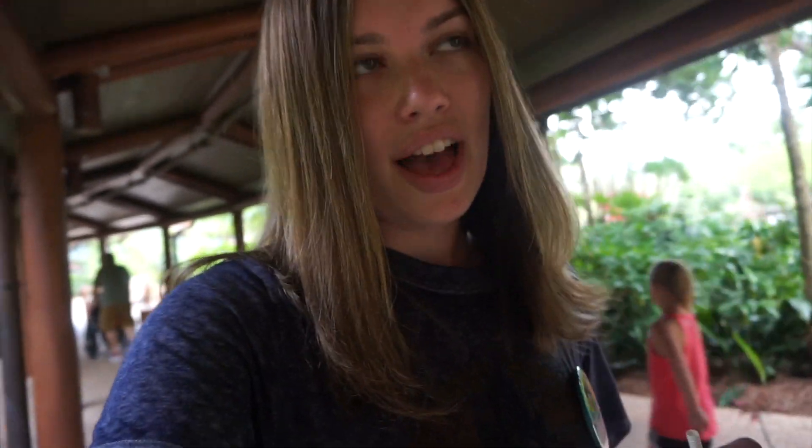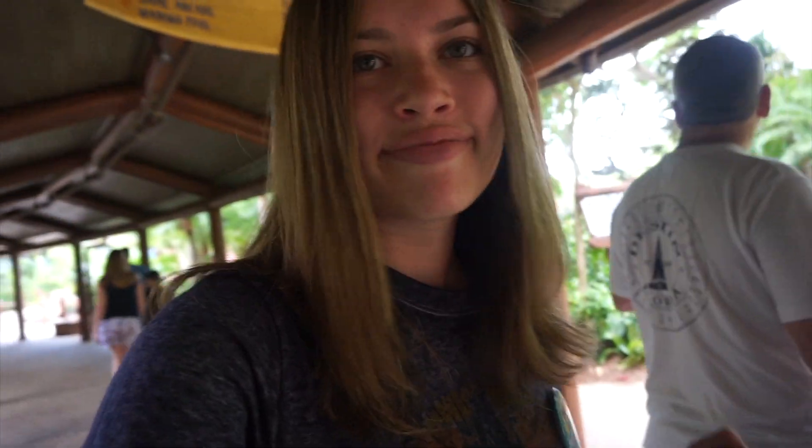We hope you guys enjoyed our Animal Kingdom Lodge Jumbo House room tour and resort tour. It's so beautiful here, guys. You have to come check it out if you can — even if just for a night, that's what we're doing. Come check it out because it's so relaxing and just beautiful. Bye, guys!